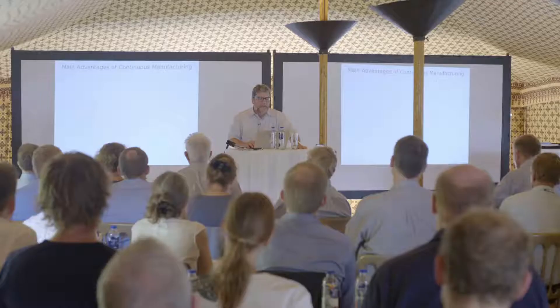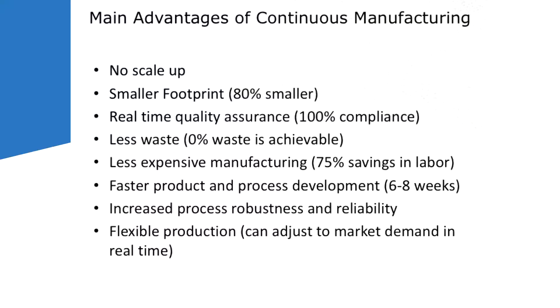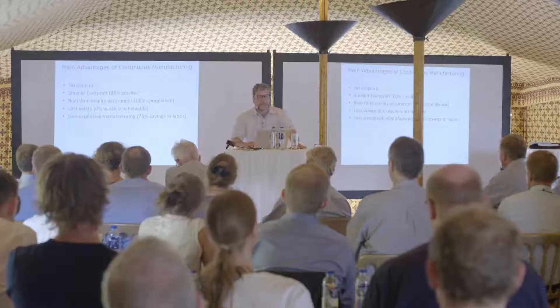There are a number of advantages to continuous manufacturing, and I think many people in the room are familiar with this because you practice continuous manufacturing. Some advantages are: you can develop your process in the same equipment you're going to make your product, so you don't need to go through process scale-up in many cases. The footprint of a continuous process is much smaller than the equivalent batch process. You can implement real-time quality assurance with close to 100% product compliance, and you can eliminate essentially all the waste because you're monitoring your process in real time.